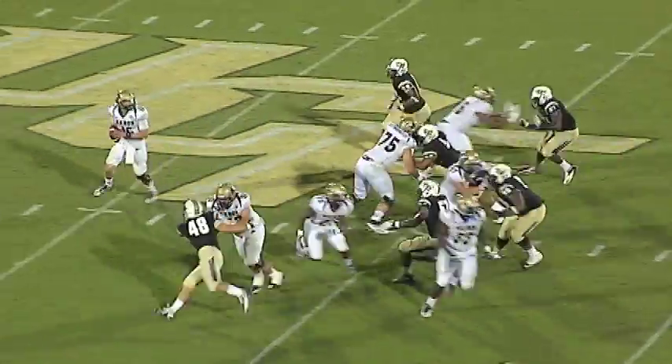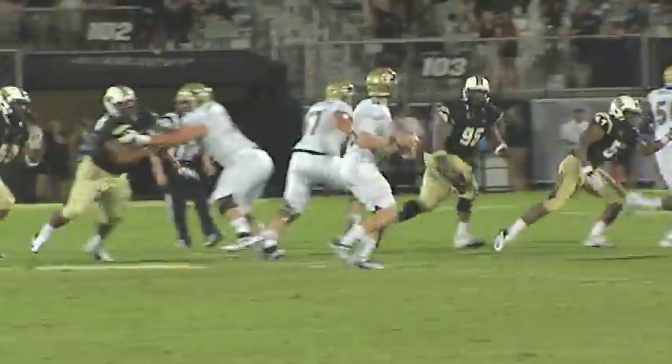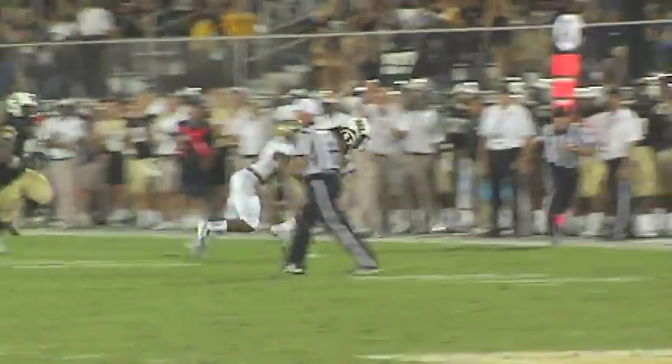Third down and three. Pulled back to throw. Pressure underneath — pass is intercepted for UCF. Troy Gray picks it off at the 47-yard line. Troy Gray ran it perfectly — his first interception at UCF.